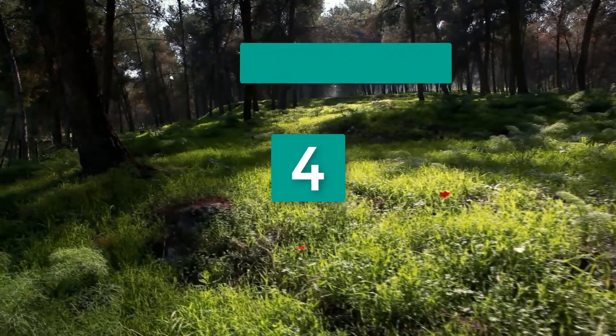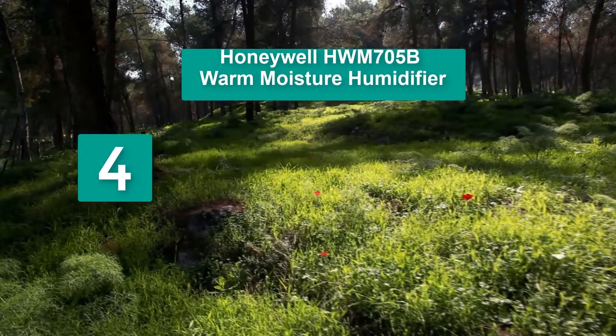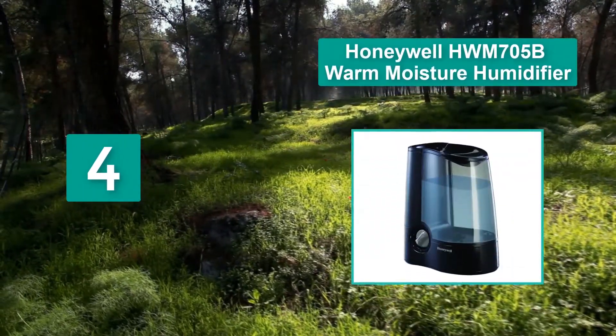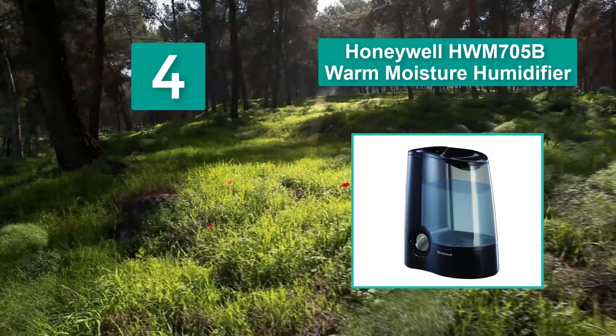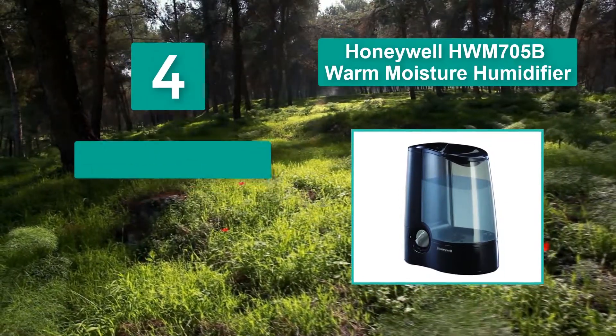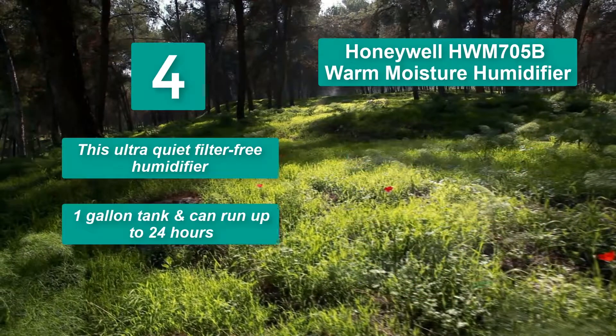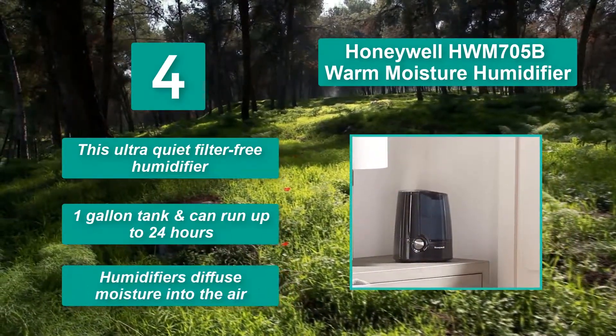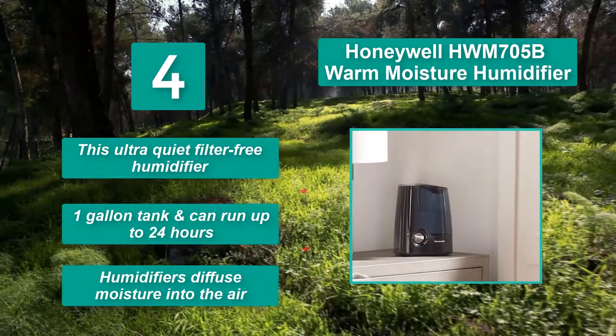Number 4: Honeywell HWM705B Warm Moisture Humidifier. This ultra-quiet, filter-free humidifier has a 1 gallon tank and can run up to 24 hours. It diffuses moisture into the air.